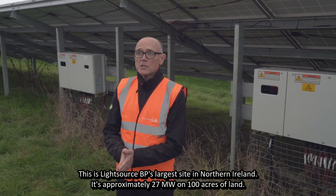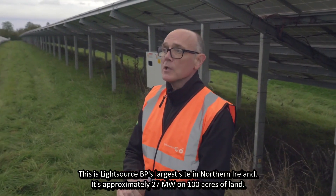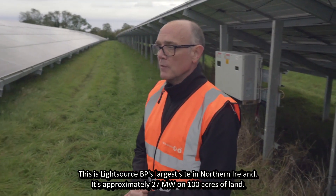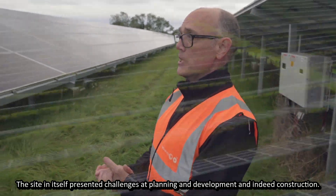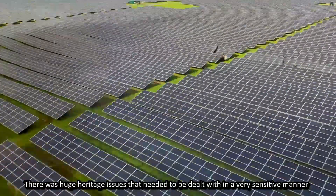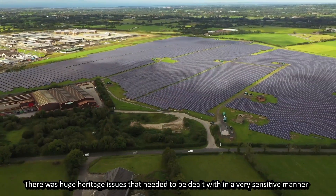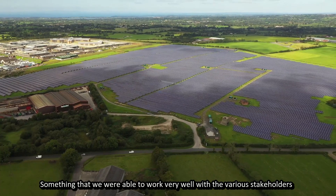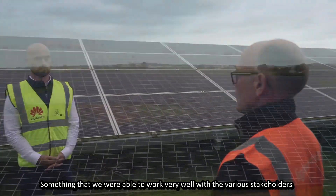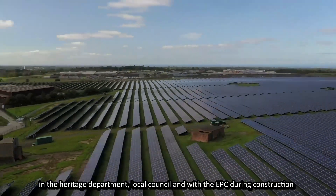This is Lightsource BP's largest site in Northern Ireland. It's approximately 27 megawatts on 100 acres of land. The site presented challenges at planning, development, and construction. There were huge heritage issues that needed to be dealt with in a very sensitive manner, something that we were able to work very well on with the various stakeholders in the heritage department and local council.